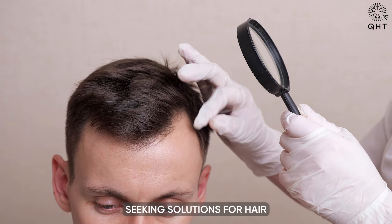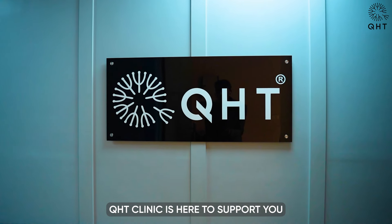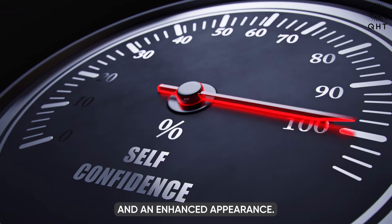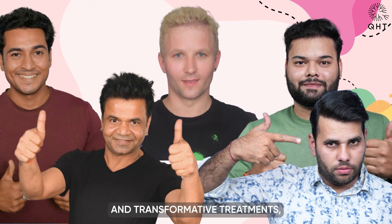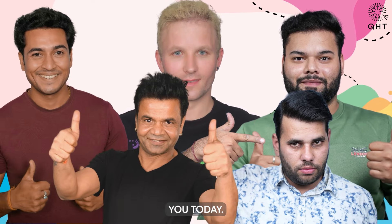Whether you are seeking solutions for hair loss or skin concerns, QHT Clinic is here to support you on your journey to renewed confidence and an enhanced appearance. Join us in our mission to provide expert care and transformative treatments and start your journey to a better you today.